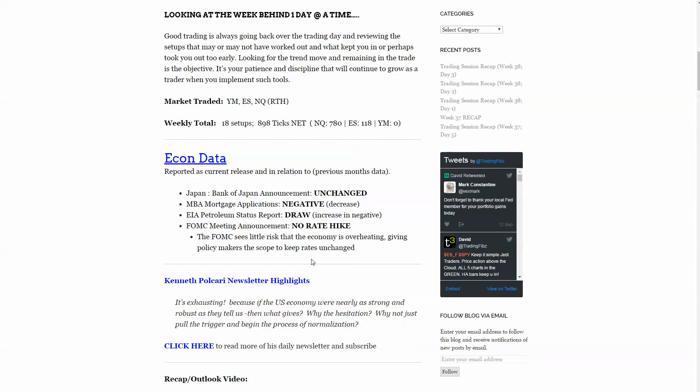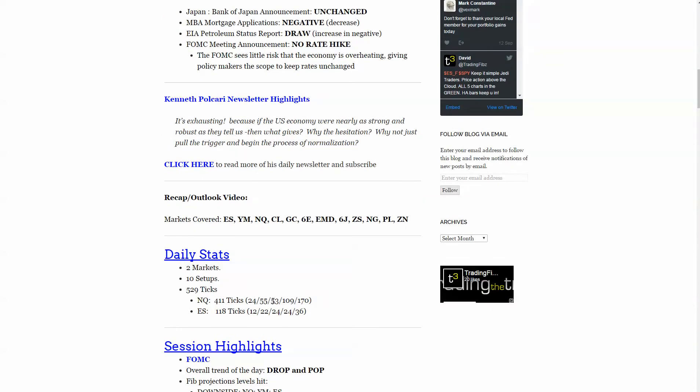Why was the market going to sell off? Maybe a little bit of algo action to the downside, but there it was — NQ all the way up for a nice move at the end of the day, 170 ticks all the way to the upside. ES grabbing a little bit of scalps here and there, and finally a nice little runner there at the end for a total of 529.